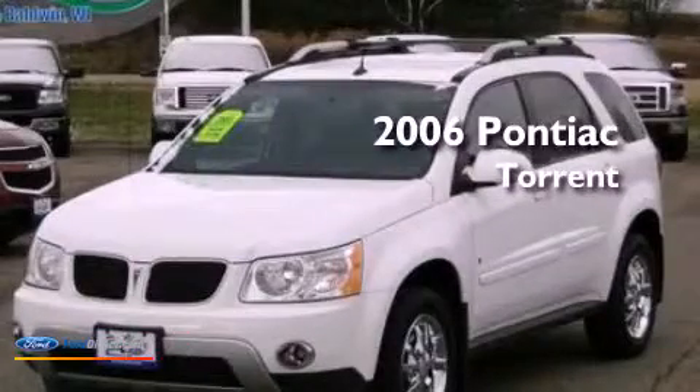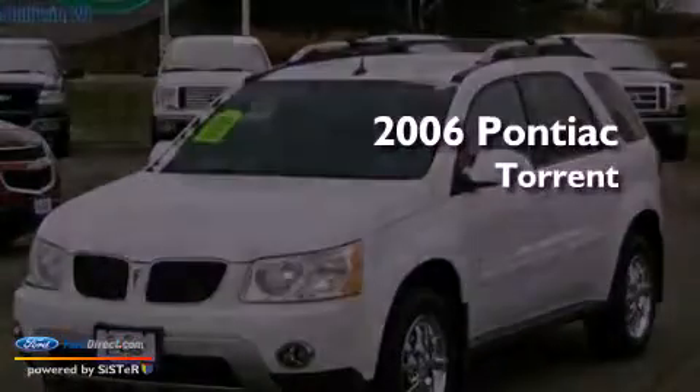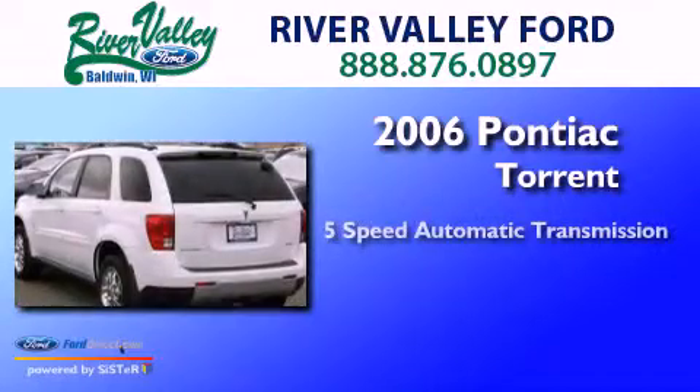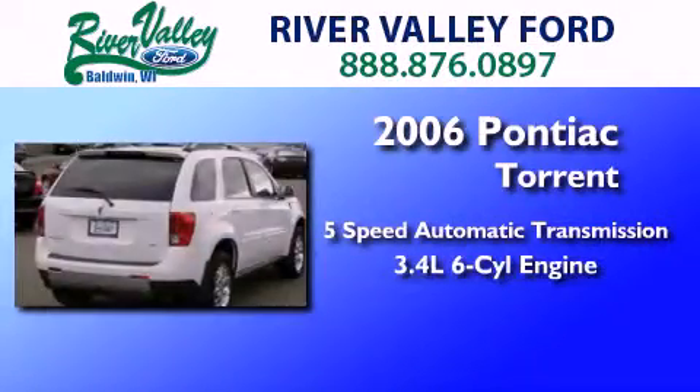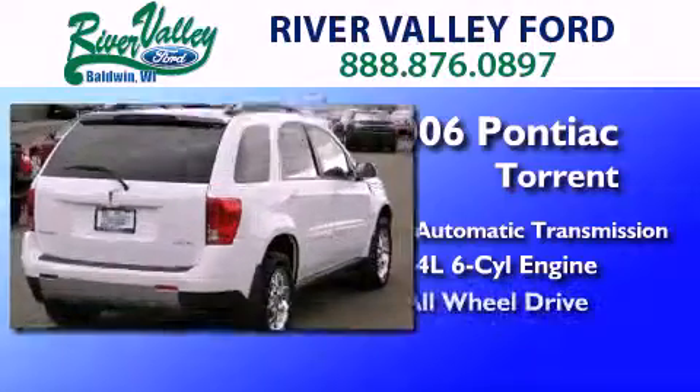This is a 2006 Pontiac Torrent. This crossover has a 5-speed automatic transmission, a 3.4-liter V6, and all-wheel drive.